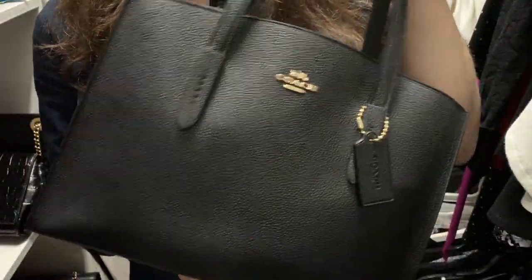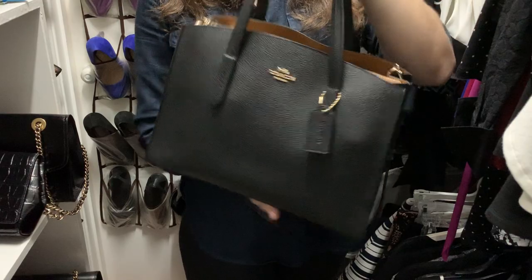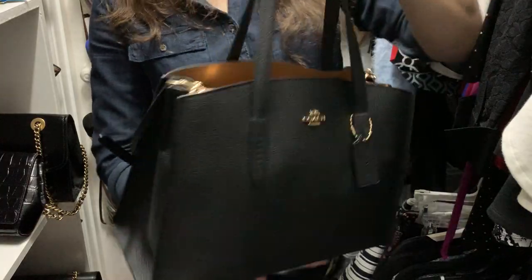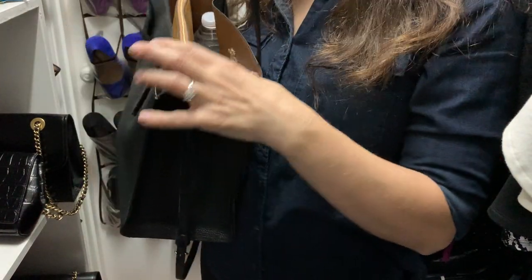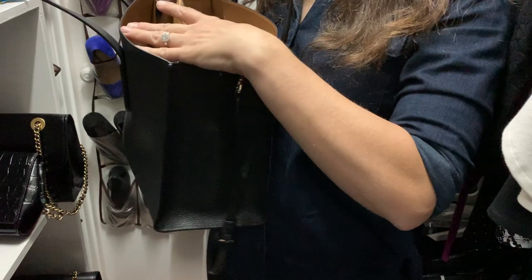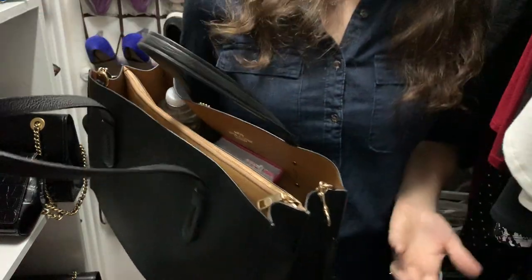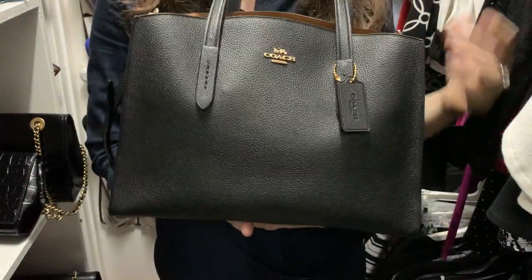I wanted to do an updated 'what's in my bag' for my Coach Charlie bag that I absolutely love. This bag is one of my top favorite totes. One of my favorite features about this Charlie tote bag is the separated compartments and the zippered middle for security, because normally an open tote bag is just a big empty space. Most of the time with big empty spaces you're left rummaging through — especially with kids, I really need to know where everything's at.